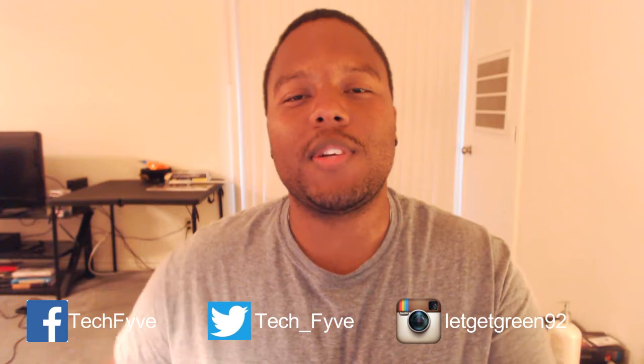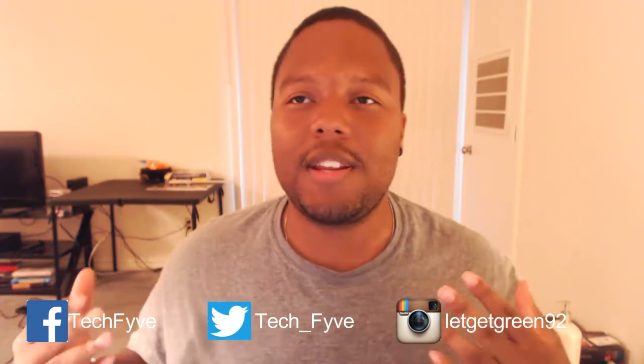What's up everybody, it's your boy James Green with Tech Five Men, coming in here from work. It was storming outside, lightning — think Thor is really pissed out there.